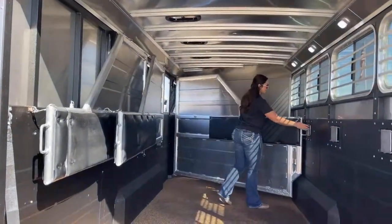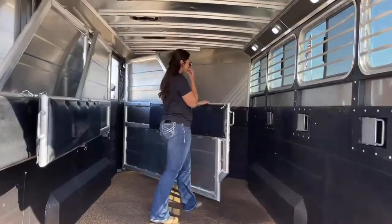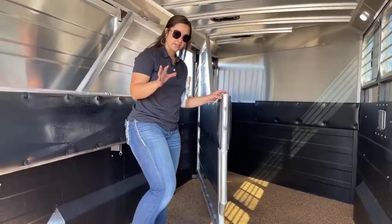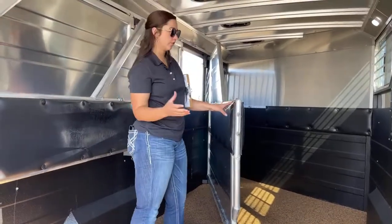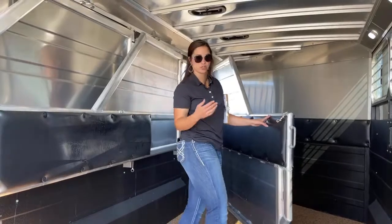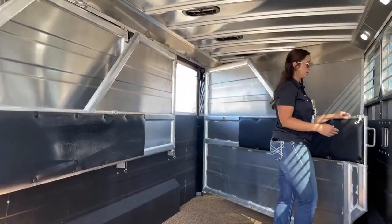You do have a stud stall for this first divider. A stud stall is nice — you can use it if you do have a stud, or a horse that likes to step on other horses while going down the road, or if you want to use it as extra storage space for hay or whatnot.